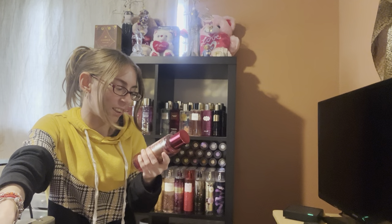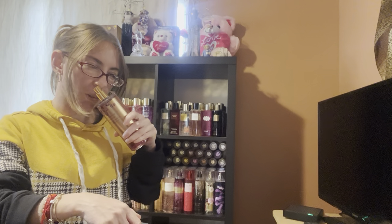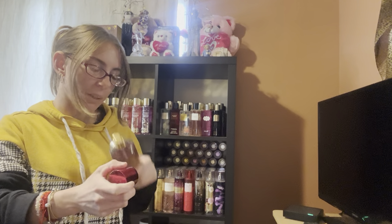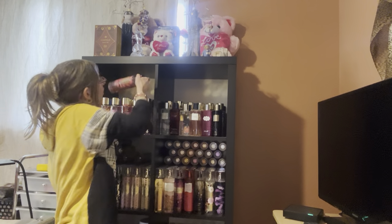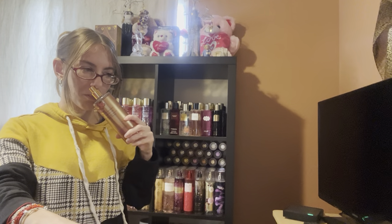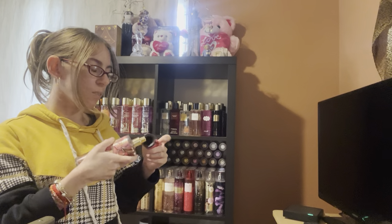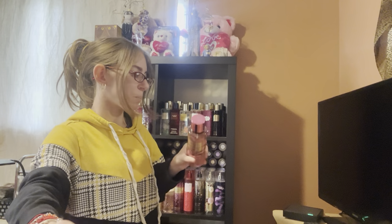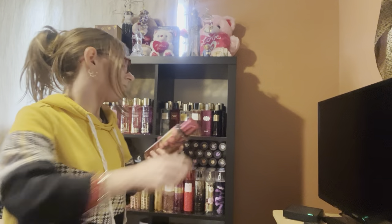So we have Pure Seduction Decadence — this is Berry and Winter Plum. This is very sweet, but it's musky. I like this one. We have Velvet Petals Decadence — there's Pomegranate and Berries. This is good. It kind of smells like it has a sandalwood base to it, that's what I'm picking up. It says pomegranate and berries, but I think it has a little bit of sandalwood. It's good.